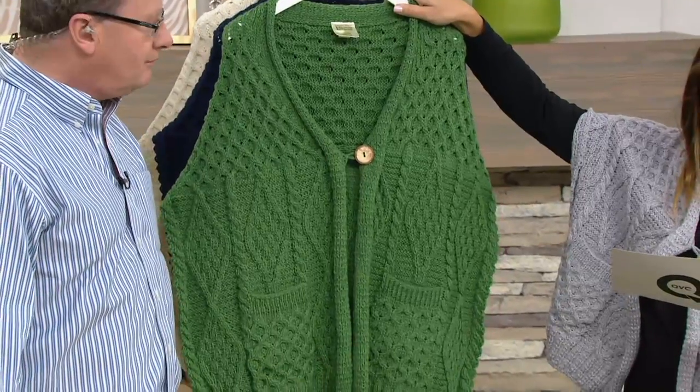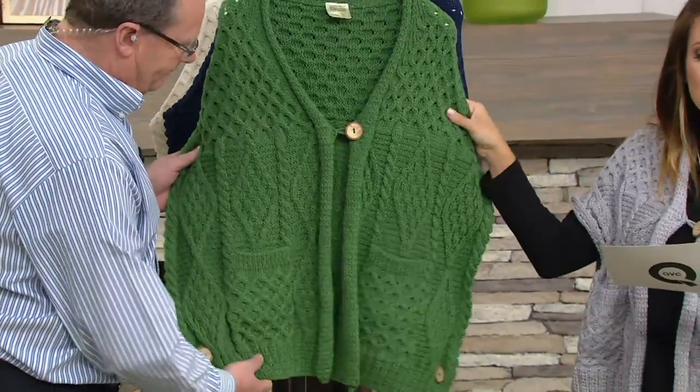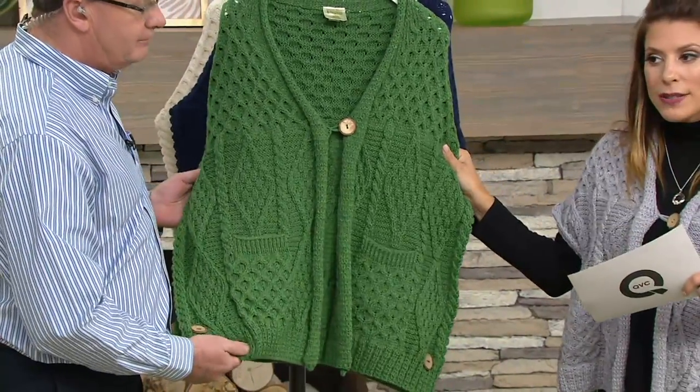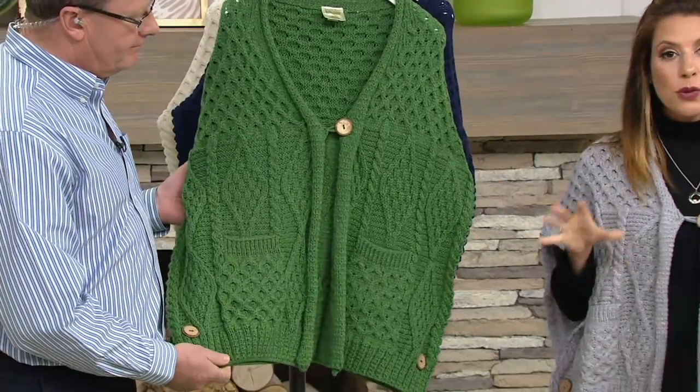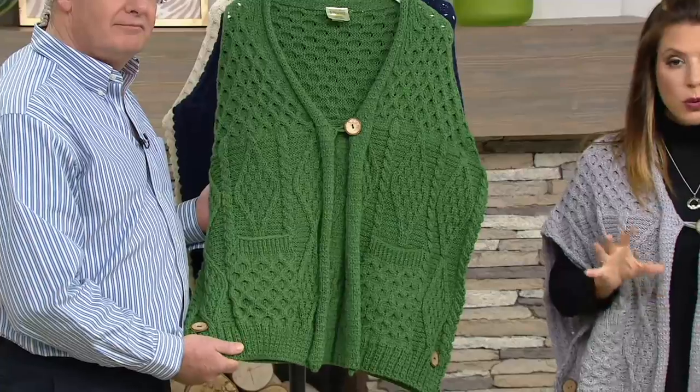Here you're seeing it in the green, and these come in two different sizes. You have your Missy one size and you have your plus one size. Very easy to order for yourself, very easy to order as a gift.